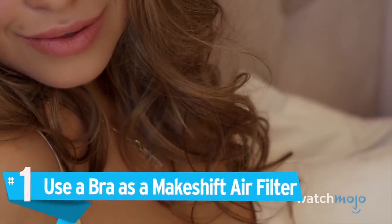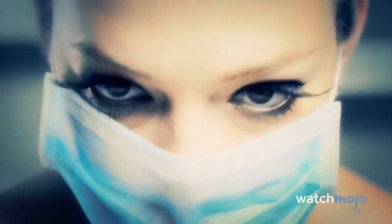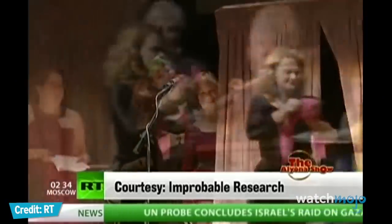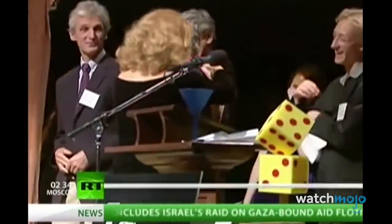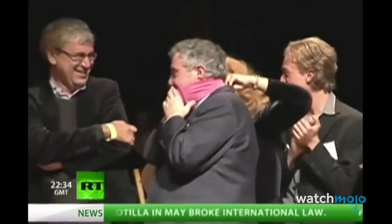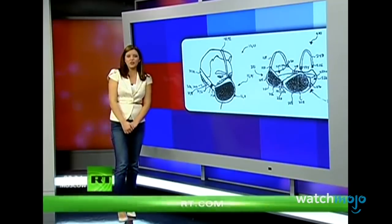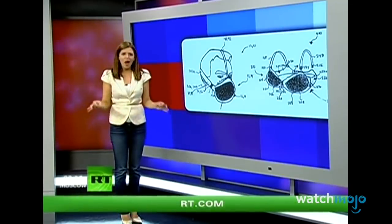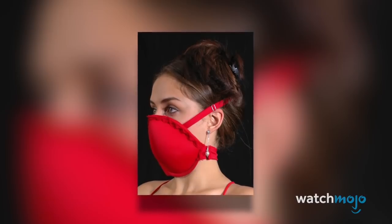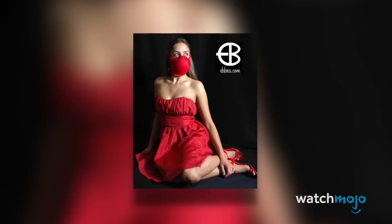Number 1: Use a Bra as a Makeshift Air Filter. We really hope you never find yourself in an urban disaster requiring a makeshift air filter. However, if it does happen, the cup of a bra is probably the quickest and easiest thing you can find that will provide at least rudimentary protection for your airways. It won't filter out poisonous gas, but for physical matter in the air that makes breathing difficult, a bra can stand in for a basic breathing mask. An inventor in Chicago actually markets bras with design features for just this purpose, but you can equally DIY it.